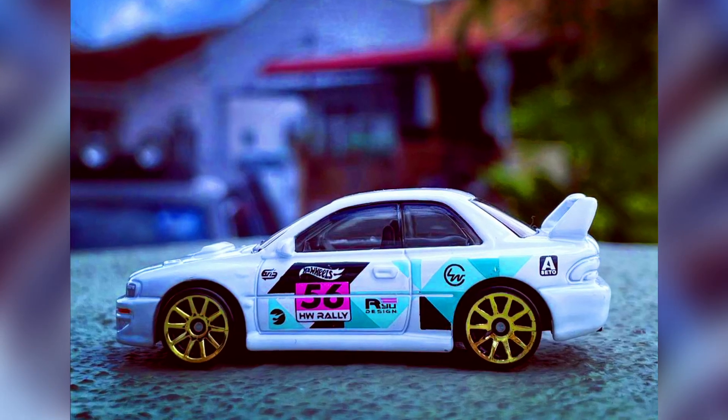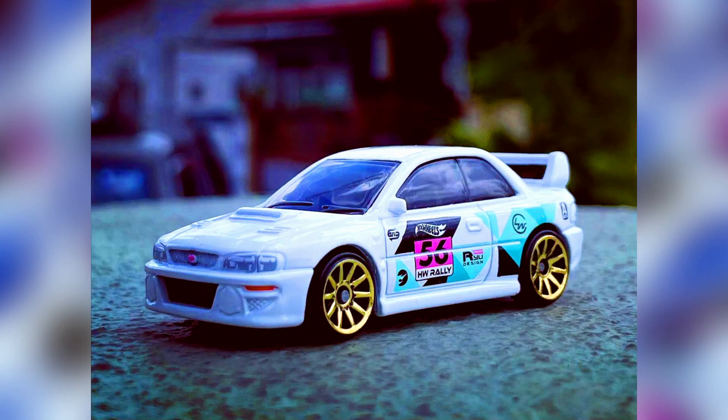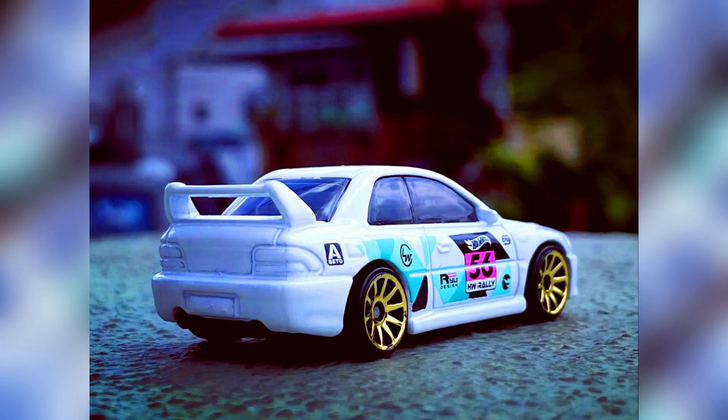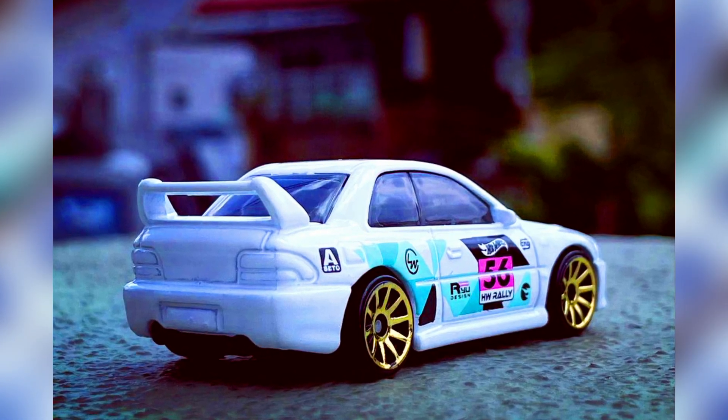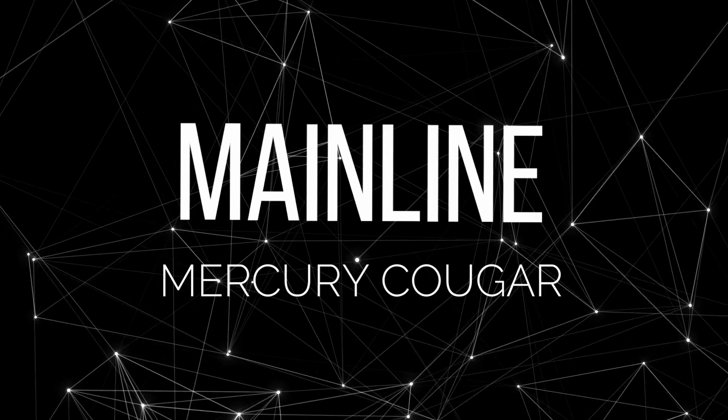A new Treasure Hunt coming later this year: the Subaru Impreza 22B STI. A great car for JDM collectors, this time in a white body with 10-spoke gold rims, side body decals, and a big spoiler on the rear — with only headlights, no taillights.